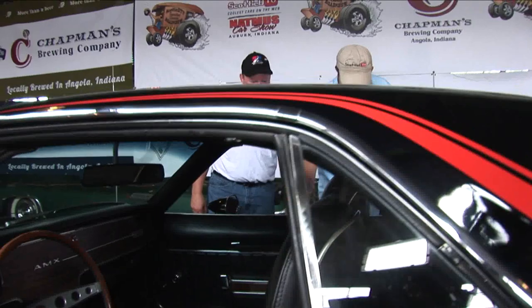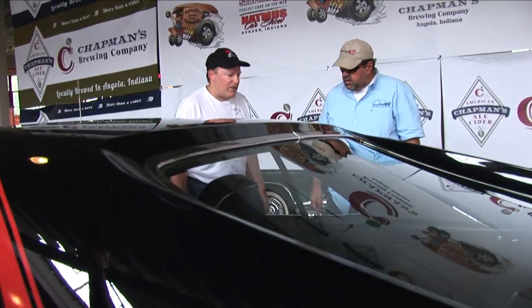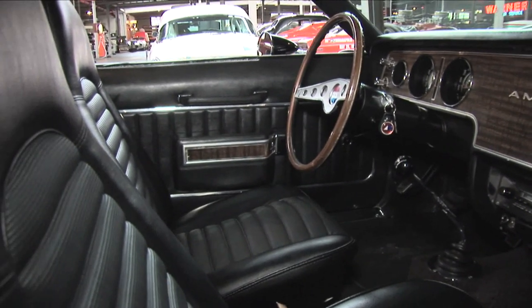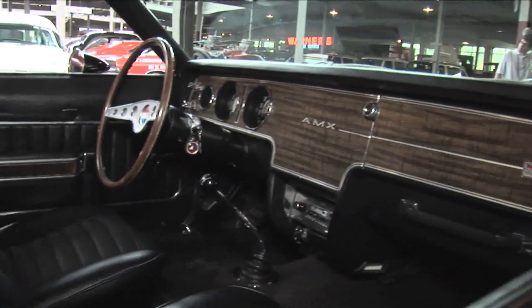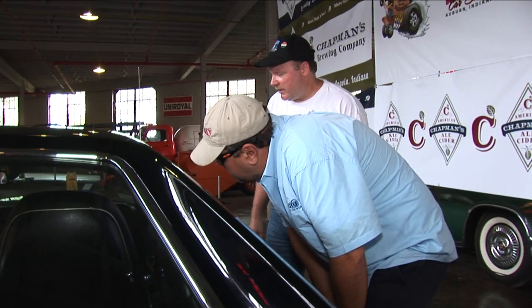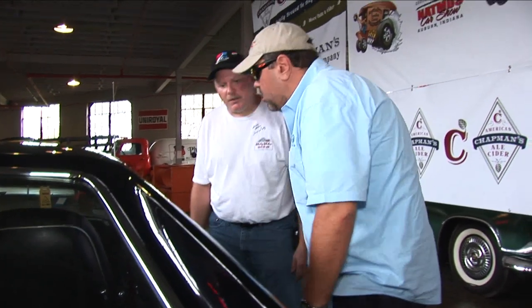Are those stripes or decals? Those are decals, yeah - reproduction decals. Man, look at that interior - that's clean, man! Did you do all the work yourself? A lot of it, all but the paint and body work. The body was pretty solid when I started, so that helped.